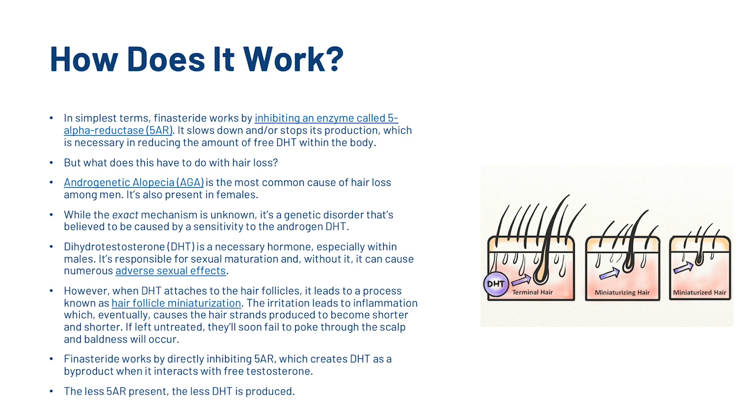Now DHT is a necessary hormone, especially within males. It's responsible for sexual maturation and without it, it can cause numerous adverse sexual effects. However, when DHT attaches to the hair follicles, it leads to a process known as hair follicle miniaturization. The irritation leads to inflammation which eventually causes the hair strands produced to become shorter and shorter. If left untreated, they'll soon fail to poke through the scalp and baldness will occur. Finasteride works by directly inhibiting 5-alpha reductase, which creates dihydrotestosterone as a by-product when it interacts with free testosterone. The less 5-alpha reductase is present, the less DHT is produced.